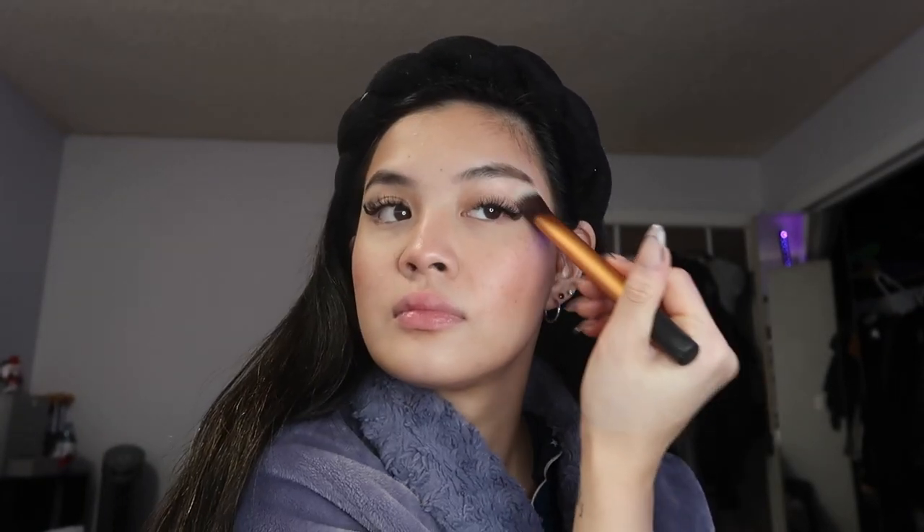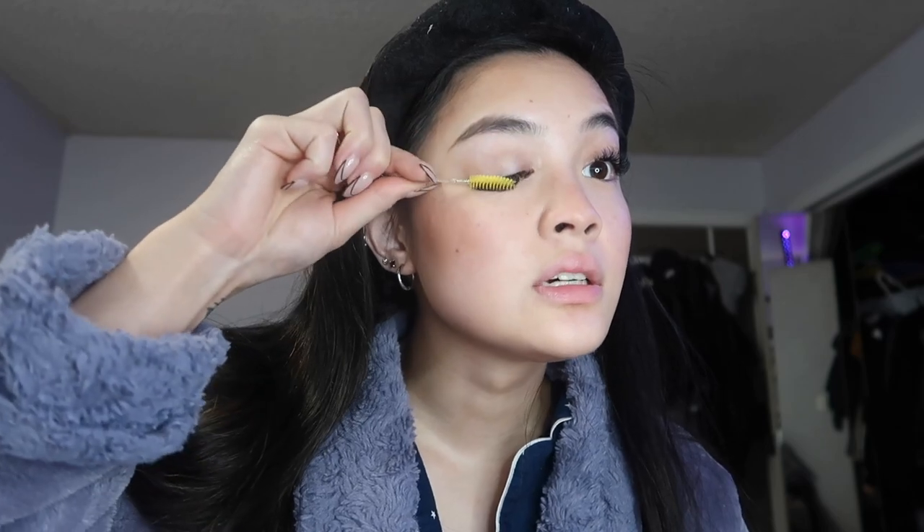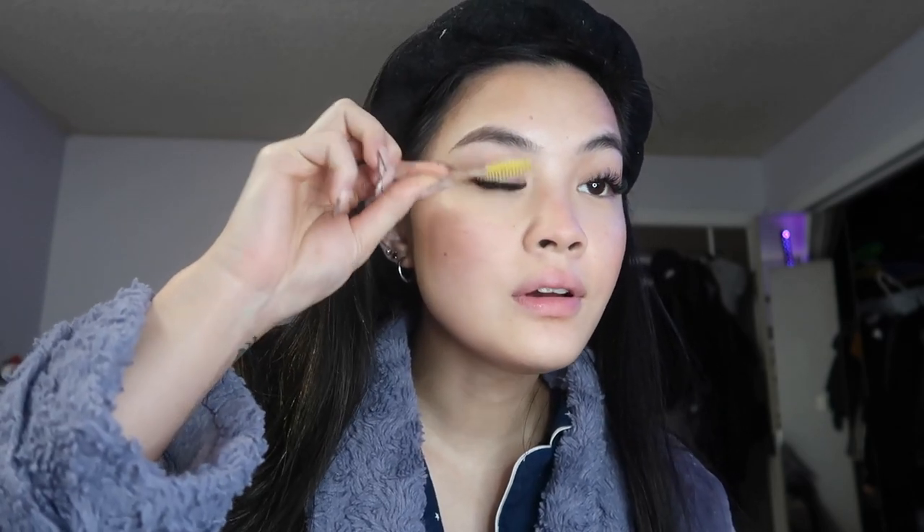I'm applying my Merit highlighter in the shade Bounce using a brush. I'm also just going to brush my eyelashes out because they're going a little crazy right now. For lips, I don't wear lip products unless I'm taking pictures, because my lips are a lighter color and you can't see them in photos. But I've been loving this Tarte Maracuja Juicy Lip in Rose — it's like a lip balm.